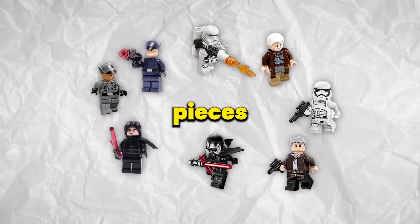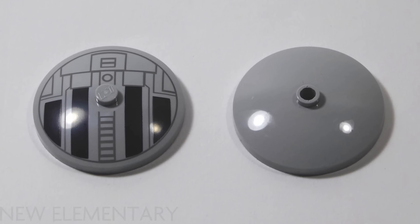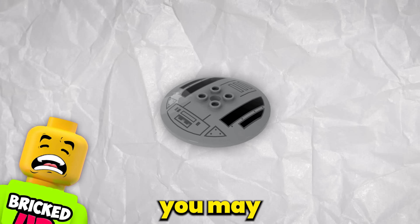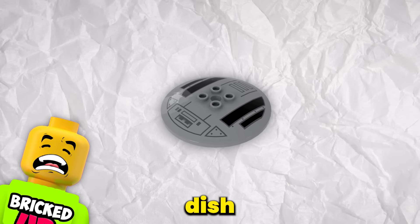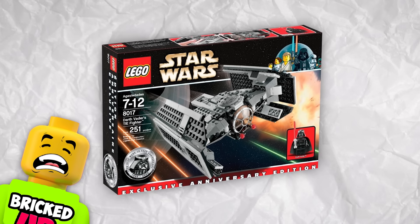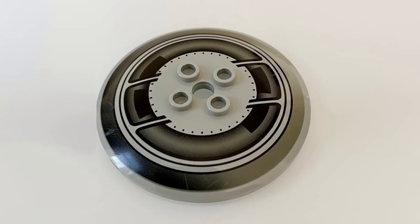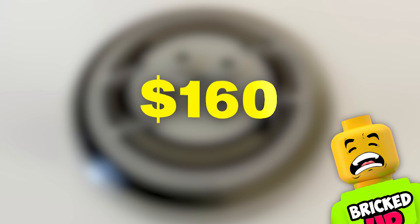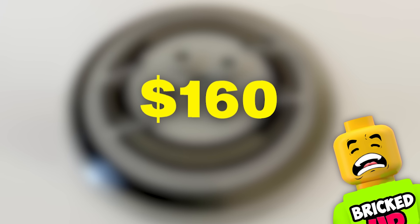LEGO Star Wars pieces are always going to be some of the most expensive LEGO items ever. But sometimes it's the pieces you don't expect to be so rare that become the rarest. This is what happened with the LEGO 6x6 radar dish from the LEGO Star Wars set Vader's TIE Fighter. It is actually the dish on top of the TIE fighter that has become one of the most valuable pieces out of the LEGO Star Wars series. Since it only appeared in that one set, it has become really quite valuable, nowadays costing around $160 just to get a circular LEGO piece.